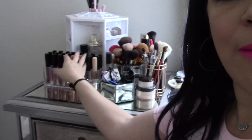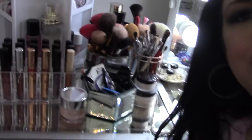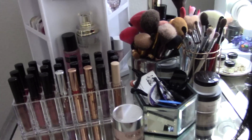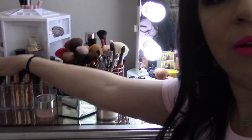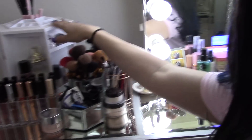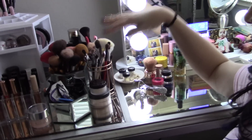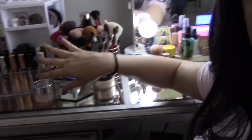Up here on the table, I bought this thing the other day that holds all of my Kylie lipsticks — look how cute that is. If you want to know where I got anything, just let me know and I can send you the link. I've got this thing with all the lipsticks, brushes, a little Lazy Susan over here, sprays and perfumes, and my powders. This is randomness.